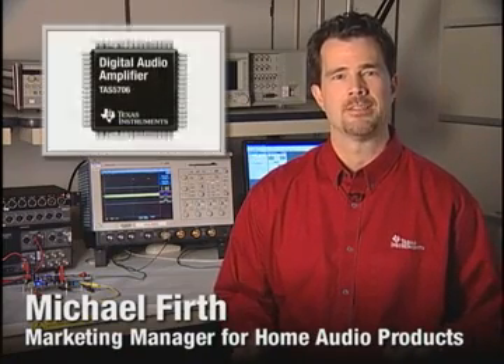Hello, I'm Michael Firth, Marketing Manager for Home Audio Products, and today I'd like to introduce the TAS 5706, the industry's first closed-loop Class-D digital input amplifier optimized for HDTVs and media docking stations.